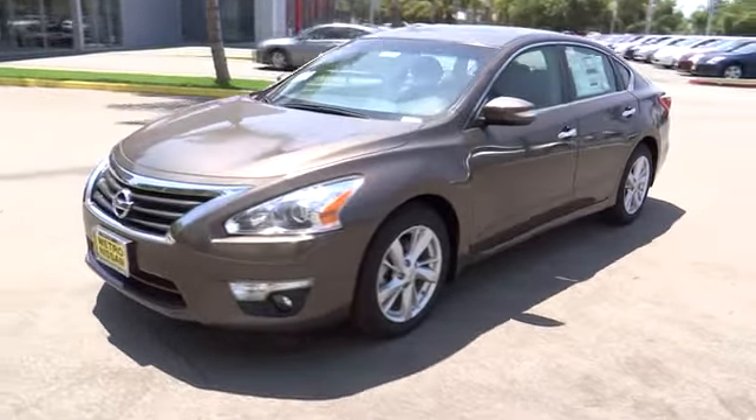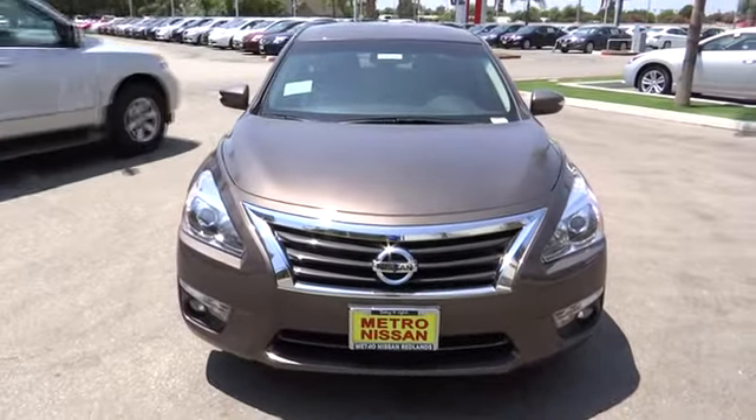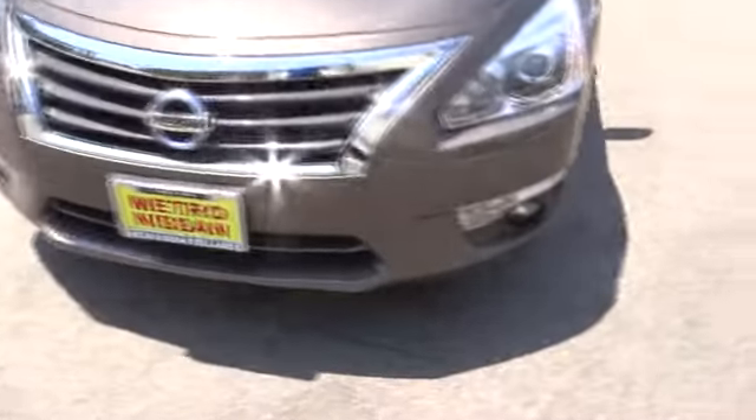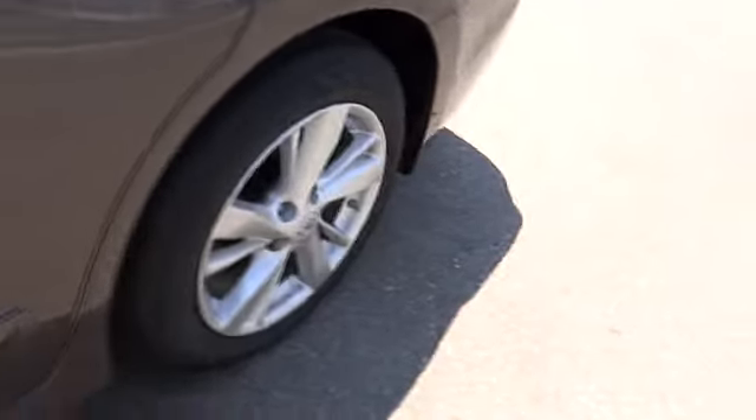Stability control, traction control, anti-lock braking system, remote engine start, steering wheel audio control, power steering, adjustable steering wheel, auto-dimming rear view mirror, PPO.